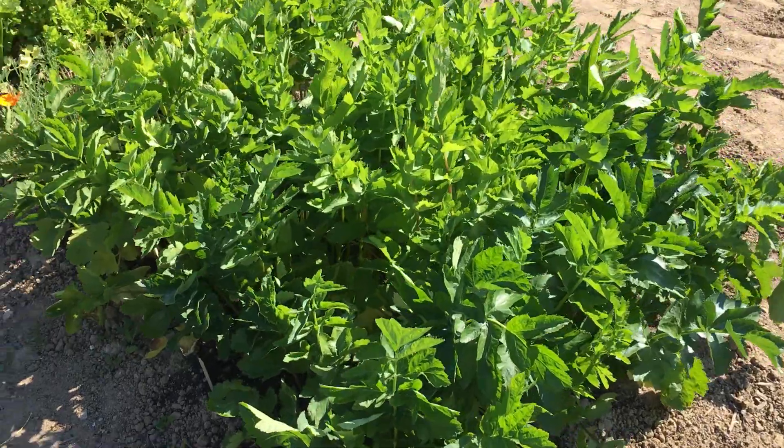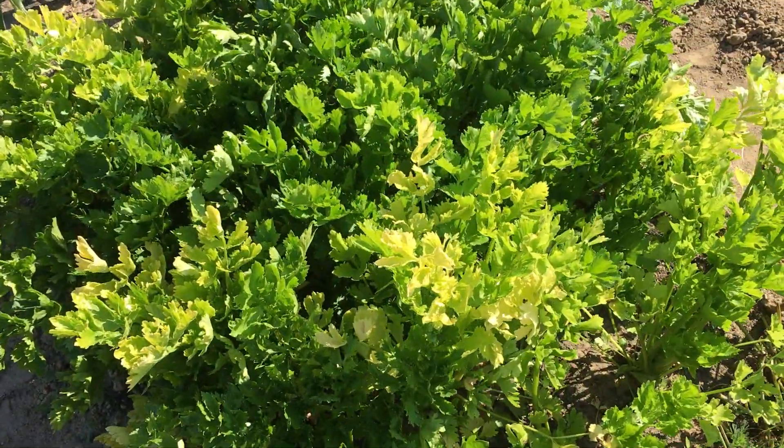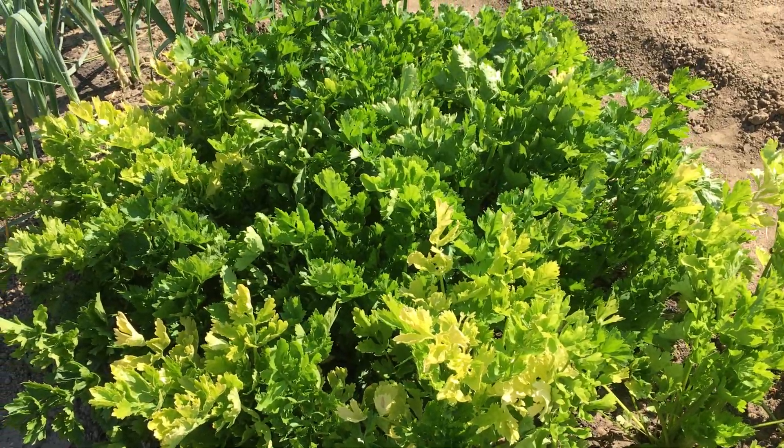Parsnips and I find were planted too close together. The celery is a bit yellow here — I'm going to take one home today and we're going to try it.